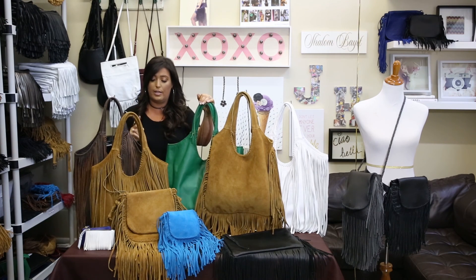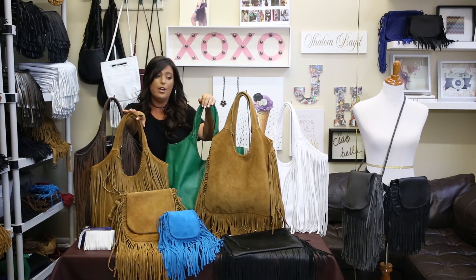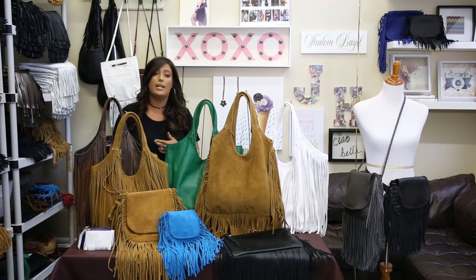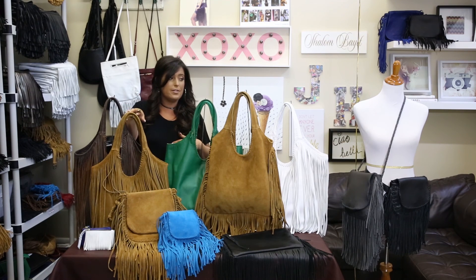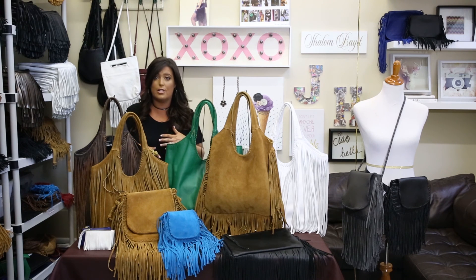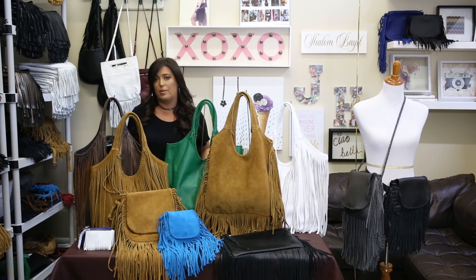It comes in two sizes — regular, which is this size, and the large. It comes with and without fringe. It also comes two-tone. We do tonal denim and tonal black and gray. The fringe on the front of the Sophisticated Shopper we added about 18 months ago, and we are doing so well.